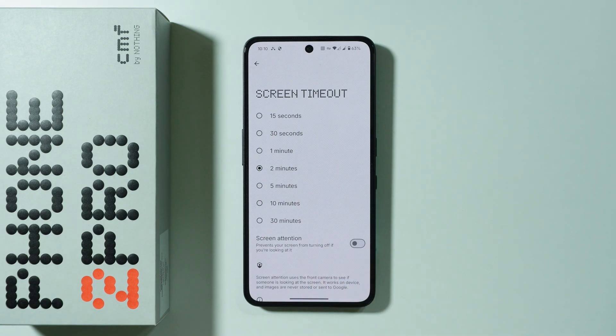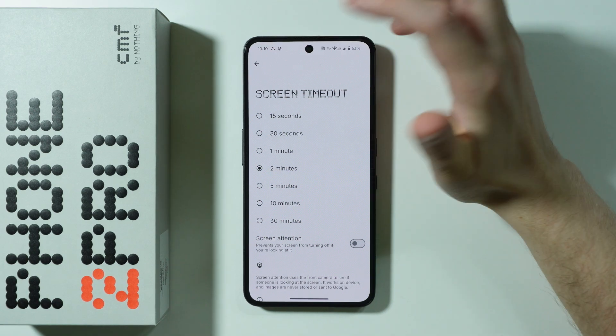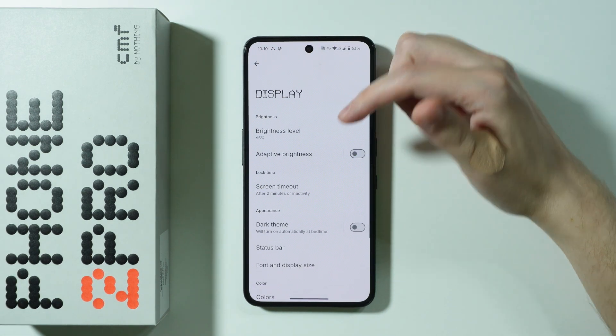There is also Screen Attention, which prevents your screen from turning off if you're looking at it. I still believe it's better to keep this option off and just tap the screen when it's about to time out. Consider adjusting these options as well.